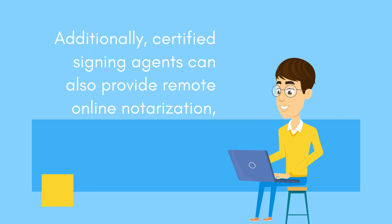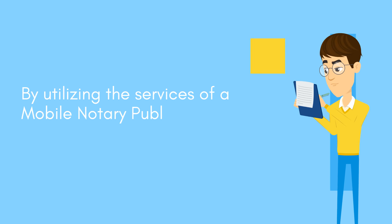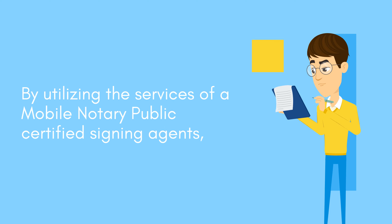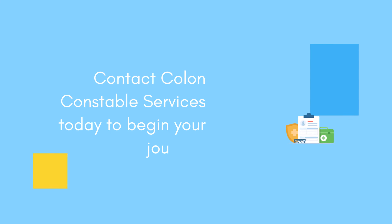Additionally, certified signing agents can also provide remote online notarization, making it even more convenient for clients to sign important documents from the comfort of their own homes or offices. By utilizing the services of a Mobile Notary Public and Certified Signing Agents, businesses can streamline their loan and real estate transactions, saving time and minimizing the risk of errors or delays. Contact Colon Constable Services today to begin your journey.